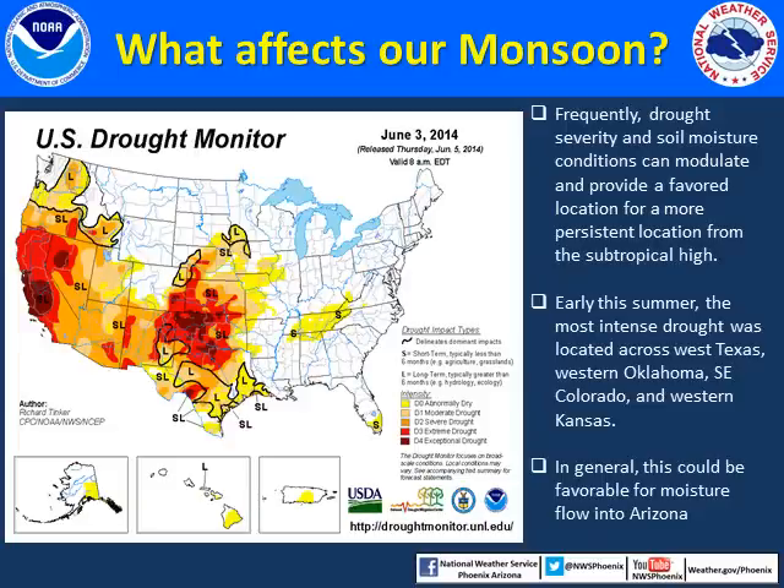Outside of California, the most extreme drought this year is located over west Texas, western Oklahoma, southeast Colorado, and western Kansas. This area of drought is very similar to last year, and we did indeed see prolonged periods of the subtropical high situated over the high plains last year. While drought occurrence is not the only mechanism to force the location of the subtropical high, the current drought areas could be favorable for good moisture flow into Arizona this year.